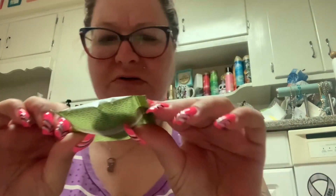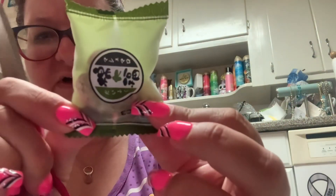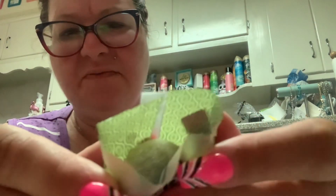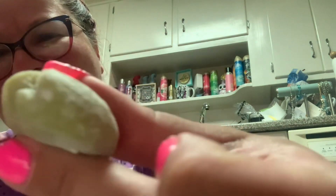They're individually wrapped, which is helpful because I don't imagine I'm wanting to eat more than one of these. This one looks less scary but I'm going to go with the first one. It looks like mold. It looks like a moldy toe. Oh my god, it's squishy. It literally feels like mold.